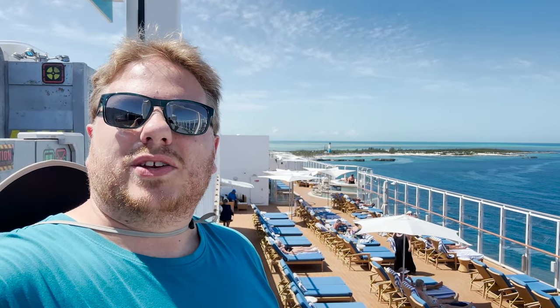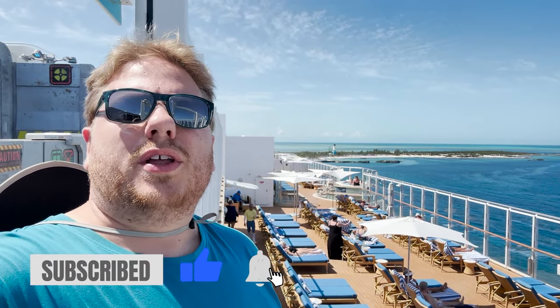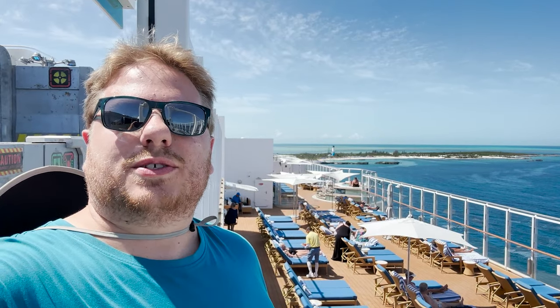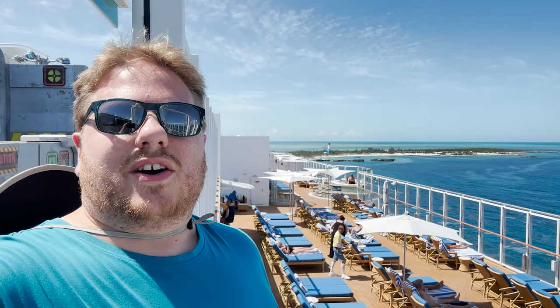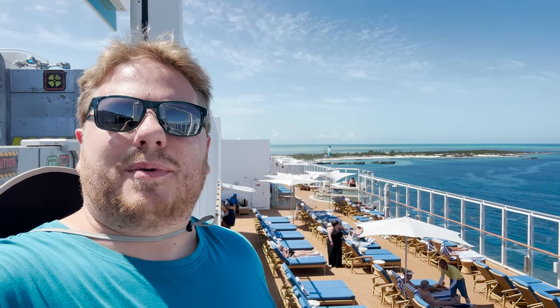Ahoy mates, welcome on board the Norwegian Joy. We are here for a 12-night sailing, so if you're interested in seeing more information about that, be sure to check out our full Norwegian Joy playlist. But for today's video, I actually want to take you across and give you a tour of Norwegian Cruise Line's private island, Great Stirrup Cay. I'll apologize in advance if at any point during the video I say 'key' — I'm used to the name of the island next door. More on that later.